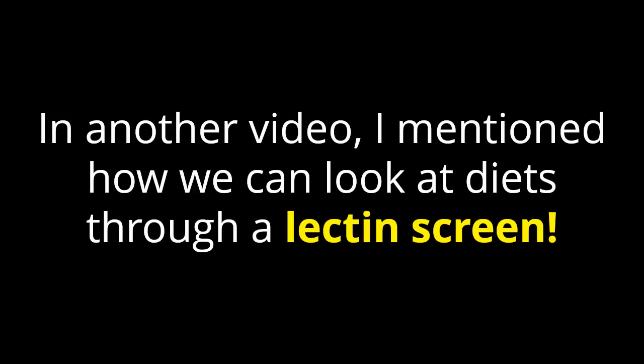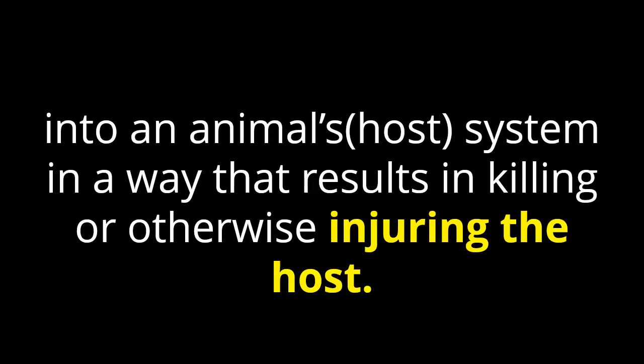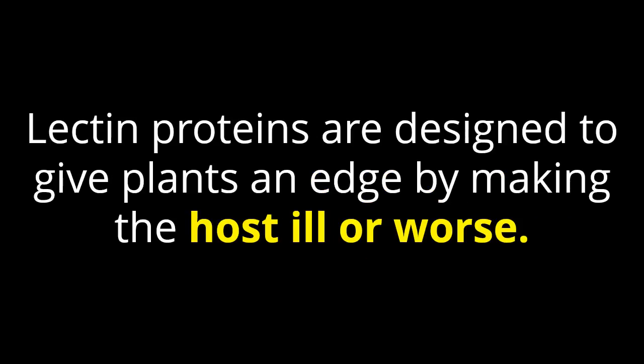In another video, I mentioned how we can look at diets through a lectin screen. What are lectins? Lectins are plant proteins which allow certain plants to hack into an animal system in a way that results in killing or otherwise injuring that host. The result is a war in the gut where each side — host and plants — are locked in an arms race and war. Lectin proteins are designed to give plants an edge by making the host ill or worse.